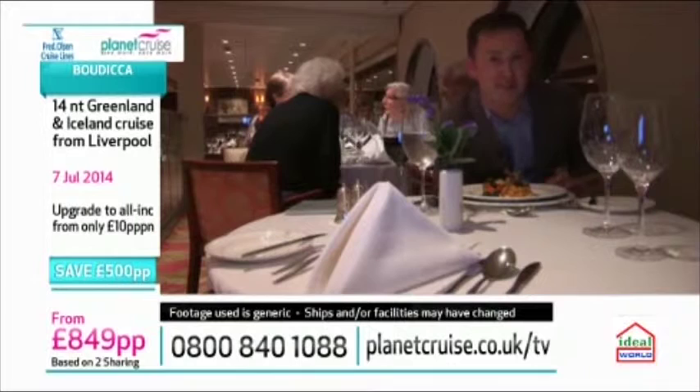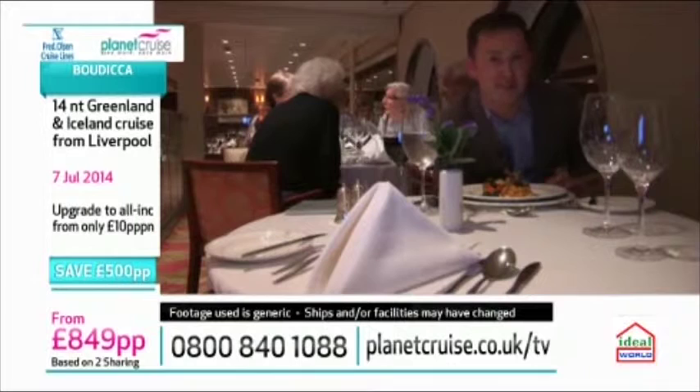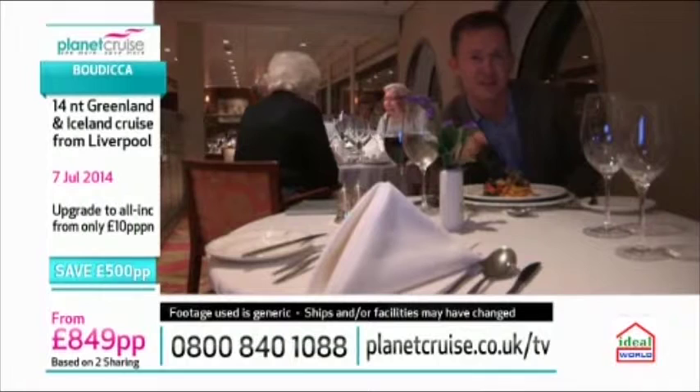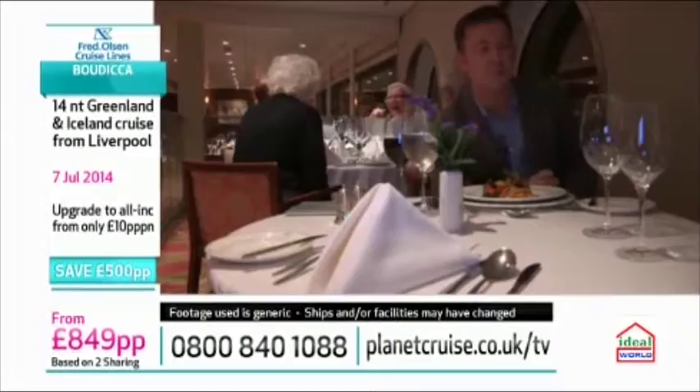One of the highlights of a Fred Olsen cruise is their superb cuisine. Their chefs are passionate about food, so you'll be assured the same outstanding quality no matter which menu you choose or where you decide to dine. If the sun's shining you might decide to have breakfast alfresco, or if you're feeling lazy, why not have it delivered straight to your cabin.